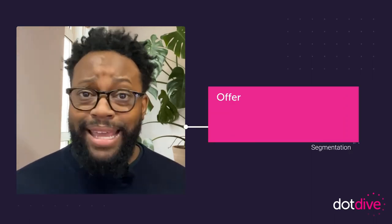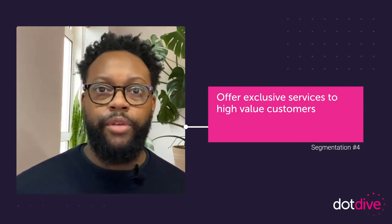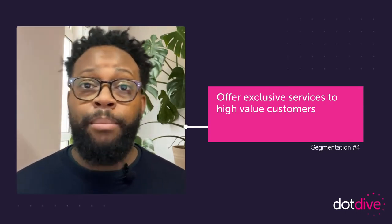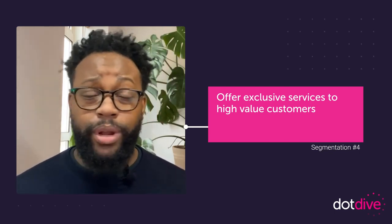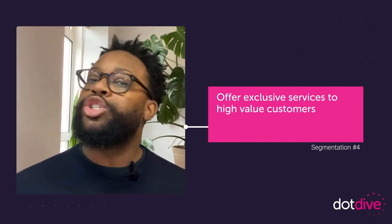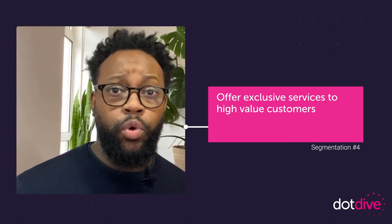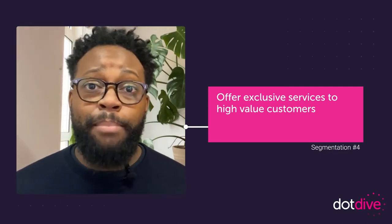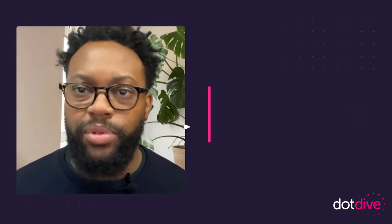Lastly, although we want to make sure people are happy with what they're receiving, segmenting is here so that we can turn a profit. Offer exclusive services to high-value customers by picking out those who spend the most with you. Treating them like everyone else is a big mistake, so instead shower them with gifts — extend their returns policy, upgrade their level of support, send them some swag, or give them exclusive access through other channels like WhatsApp.